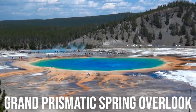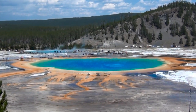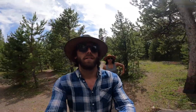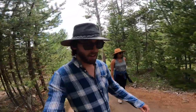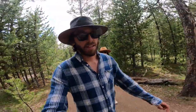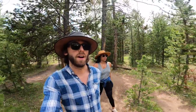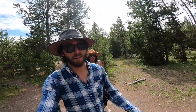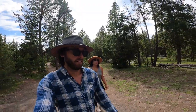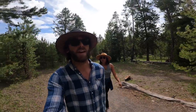To get to the Grand Prismatic Spring Overlook, you have to hike 1.6 miles return along the Fairy Falls Trail. That concludes our tour of all the geysers — we pretty much saw all of them. Things we learned: getting there early was key because we avoided all the rush, and at lunchtime it's best to just find a spot and have a nice long lunch, because it's just chaos in the middle of the day.